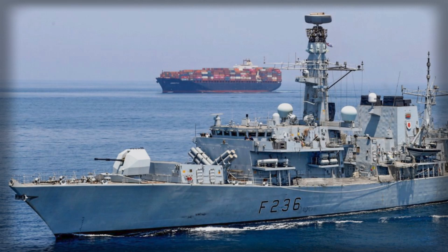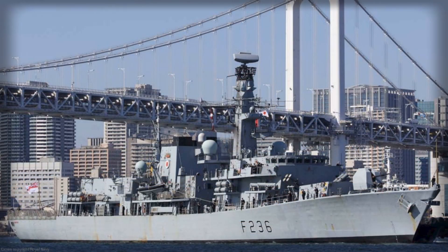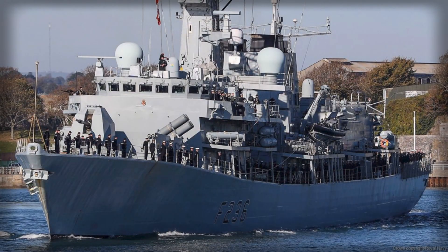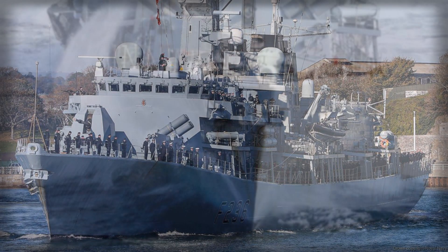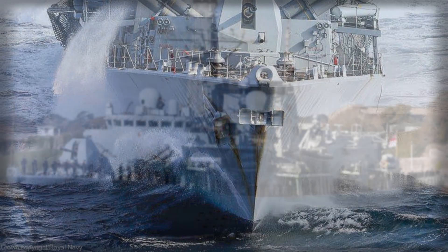The Type 26 is built precisely for this world — quiet by design, optimized to hunt submarines and shield high-value units, yet flexible enough to embark uncrewed systems and operate a Merlin or Wildcat helicopter. Combined with the C-Septor missile system and a 5-inch MK-45 gun, it offers a credible balance between area air defense, surface strike, and undersea dominance, while preserving margin for rapid systems refresh as technology and tactics shift.